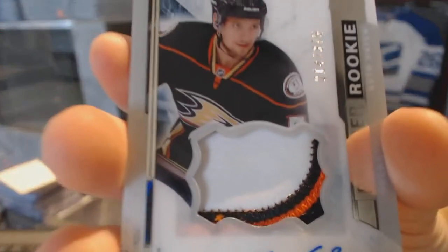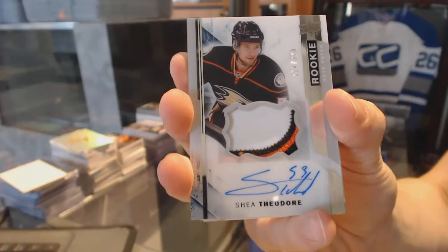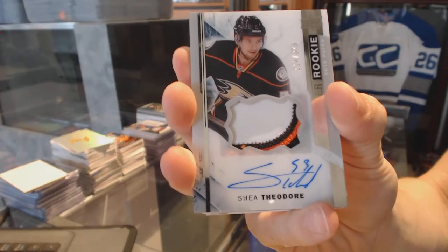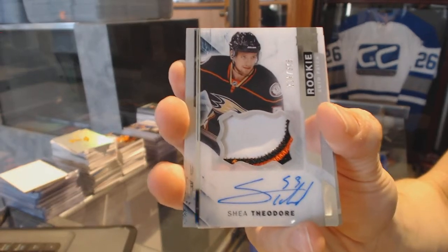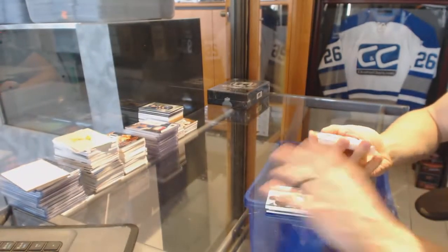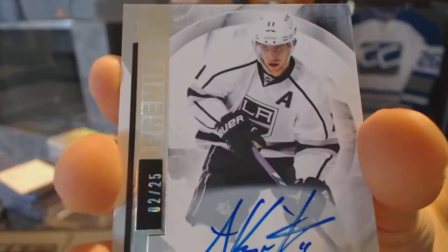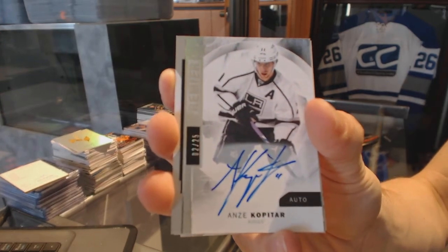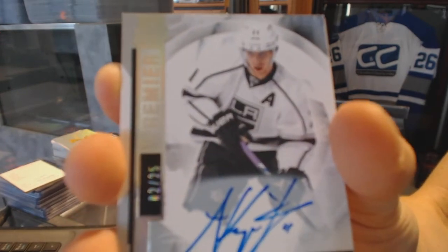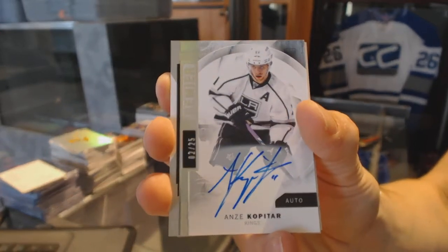We've got a three-color rookie patch numbered to 375 for the Anaheim Ducks Shay Theodore, and a base silver autograph number 2 of 25 for the LA Kings Anze Kopitar.